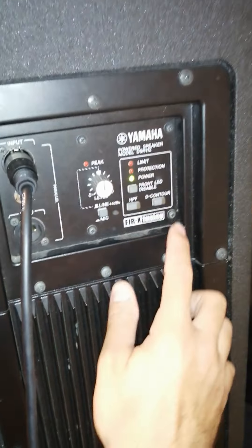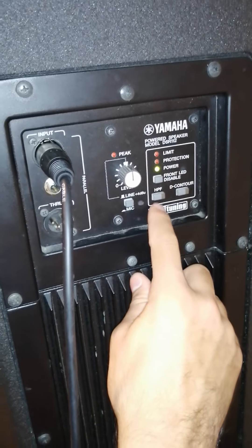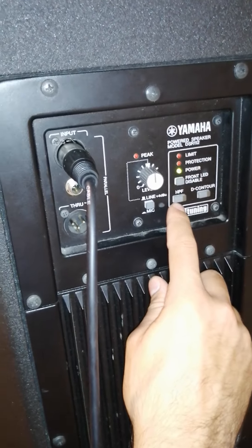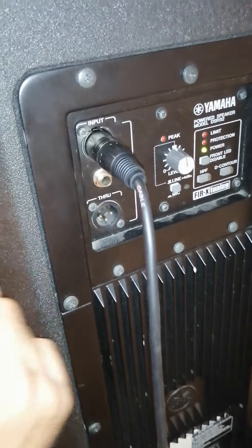The Yamaha DSR has a very simple decontour mode - for a bit more bass or a bit more highs - a high pass filter that cuts out the majority of the bass, front LED disable, and a line and mic input. You also get a quarter inch and an XLR input. That's about it - pretty simple.